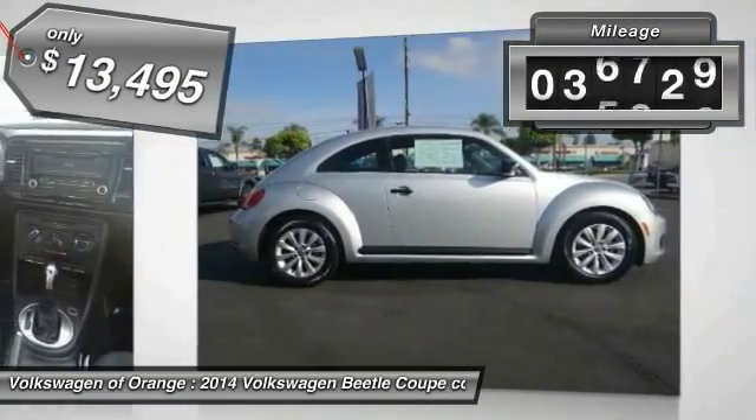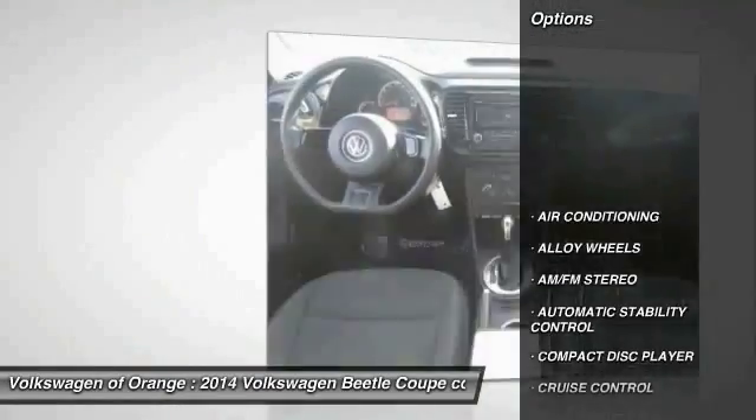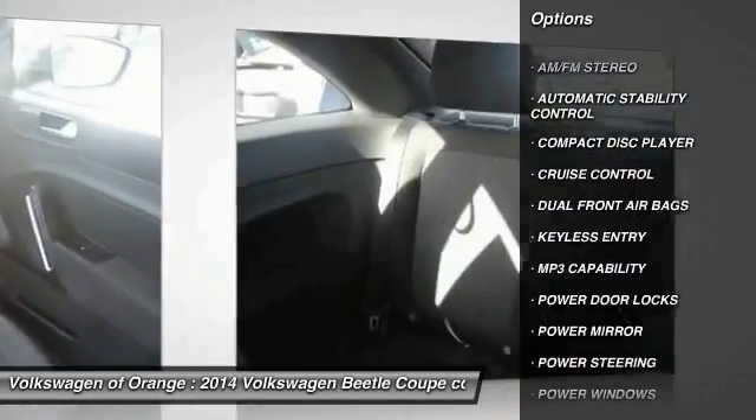This vehicle has less than 40,000 miles. Here are some of this vehicle's great options: keyless entry, traction control, power steering, alloy wheels, air conditioning.